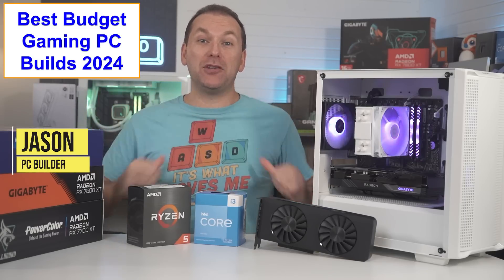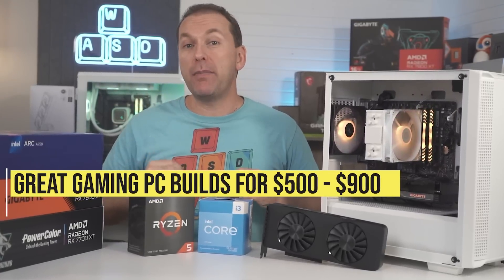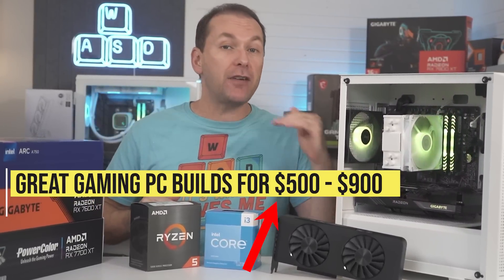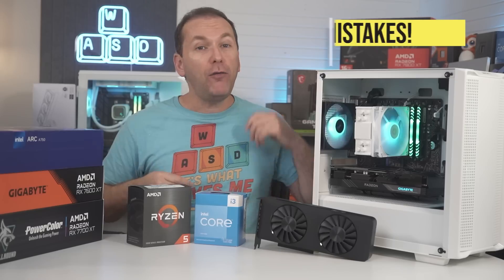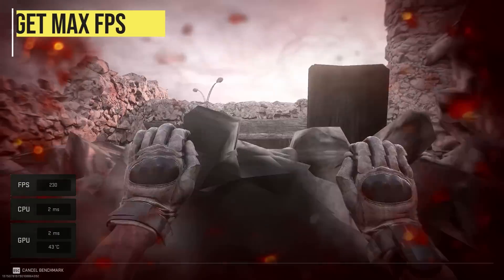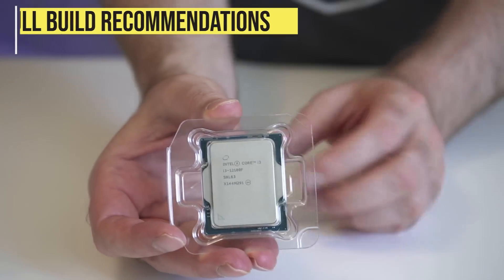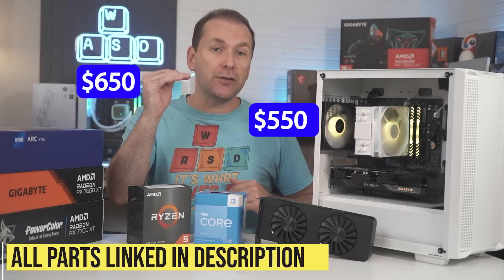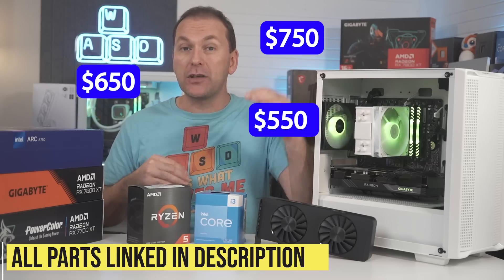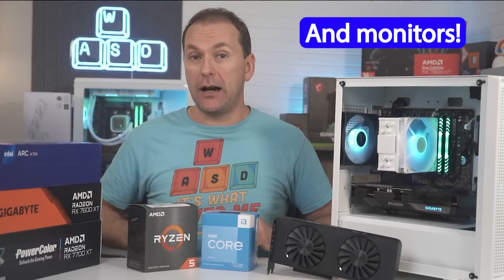Welcome back to PC Builder. I'm Jason. PC gaming in 2024 is cheap, and you can build the best budget gaming PC for between $500 and $900. We'll show you how to stop wasting your money, avoid common mistakes, and get the max FPS with the best budget gaming PC builds right now. We'll give you specific budget gaming PC build lists at $550, $650, and $750 to get you started, along with great gaming monitor deals to complete your setup.